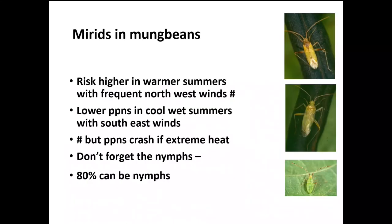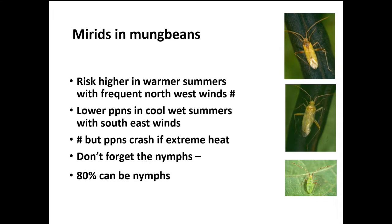Bean pod borer moths are often confused with beet webworm moths. The pod borer moths rest with wings outspread but the beet webworm rest with them folded back and have browner hind wings. Beet webworm larvae are a very minor pest feeding mainly on black pigweed. In mung beans, mirid risk is traditionally higher in warmer summers with more frequent northwest winds. In a wet summer with predominantly southeast winds you get lower populations. Don't forget the nymphs — 80% of the population can often be nymphs, and with a wet beat sheet they may be harder to pick up.